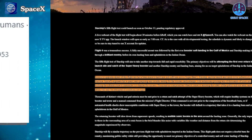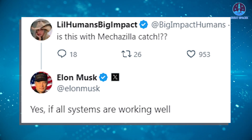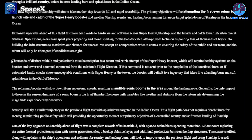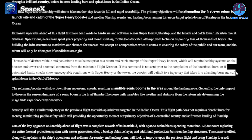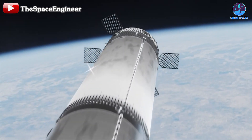SpaceX confirmed the return will only be attempted if conditions are right. Elon Musk also confirmed SpaceX will catch the booster if all systems are working well, but this step is not compulsory. SpaceX stated that thousands of distinct vehicle and pad criteria must be met prior to a catch attempt, requiring healthy systems on the booster and tower and a manual command from the mission's flight director. If this command is not sent, or if automated health checks show unacceptable conditions, the booster will default to a landing burn and soft splashdown in the Gulf of Mexico.